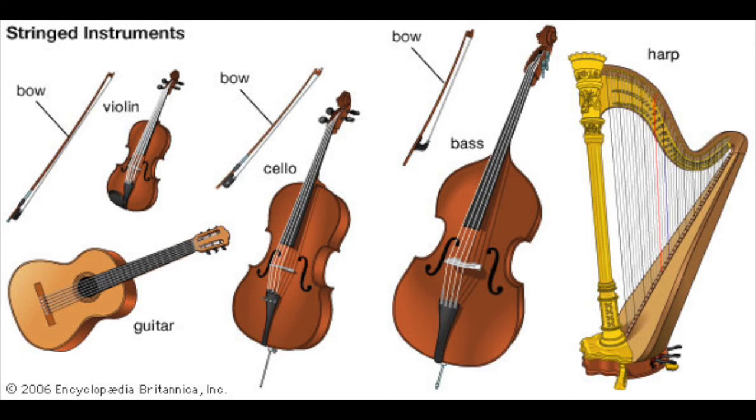Which is your favorite instrument from these stringed instruments? Which would you like to learn more about? All of the instruments have different sizes — the bass is one of the largest and the harp is the largest. How do you think that this affects the sound of the instrument?